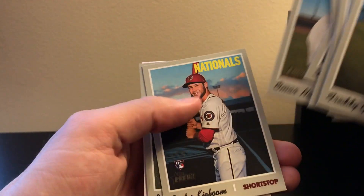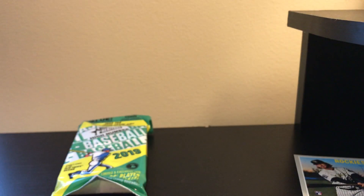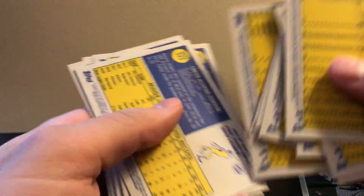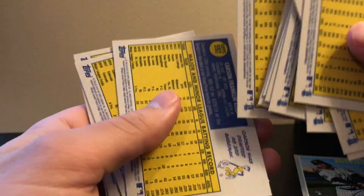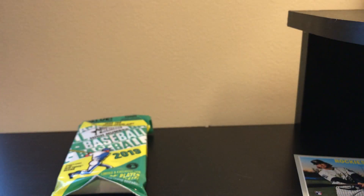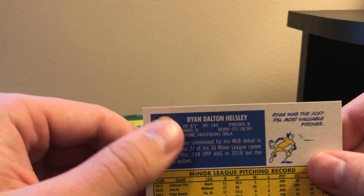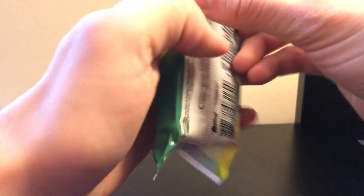There's nothing too special out of this first pack — Brendan Rogers, a decent rookie. Let me check real quick to see if there's a short print. I actually think there is one. I believe the short prints are any of the cards numbered over 700 on the back. Okay, so I think this one was a short print — it's numbered 717 up there.